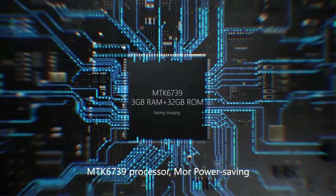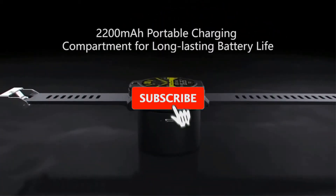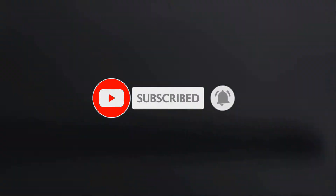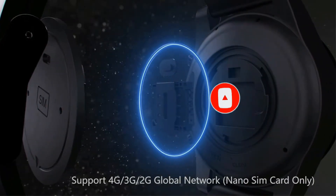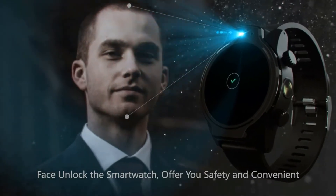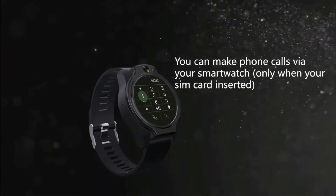This smartwatch comes with dual cameras. The first camera is an 8MP front-facing camera, while the secondary 5MP camera is present between the two crowns at the right side of the watch. Using dual cameras, you can take pictures, record videos, and even make video calls.